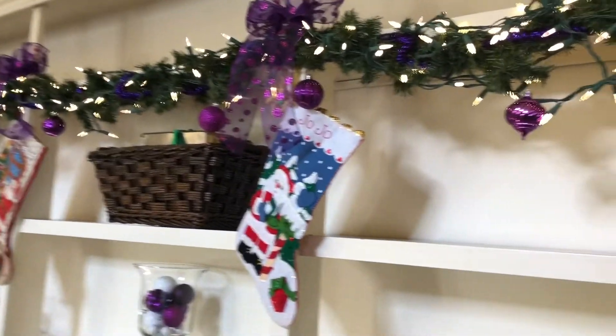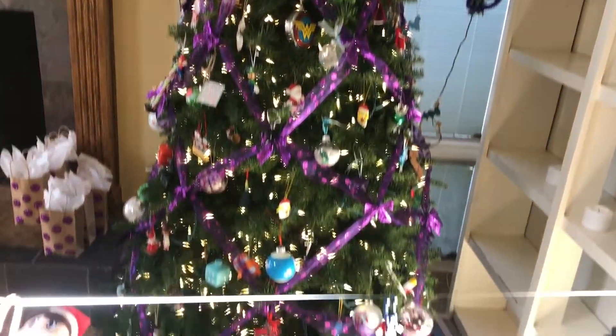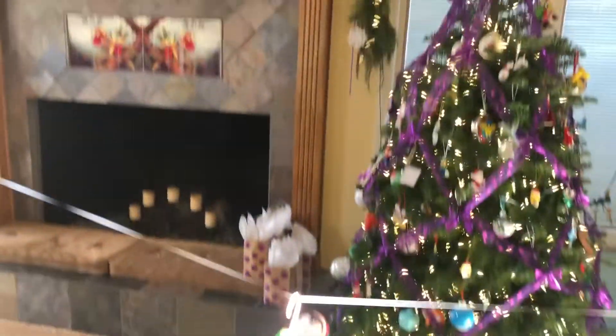My mom made these stockings for my kids — except for Autumn's, because she's still working on Autumn's — but she made those and they're my favorite. And then there's my tree. The kids did all the ornaments. And there's our elf McGee.